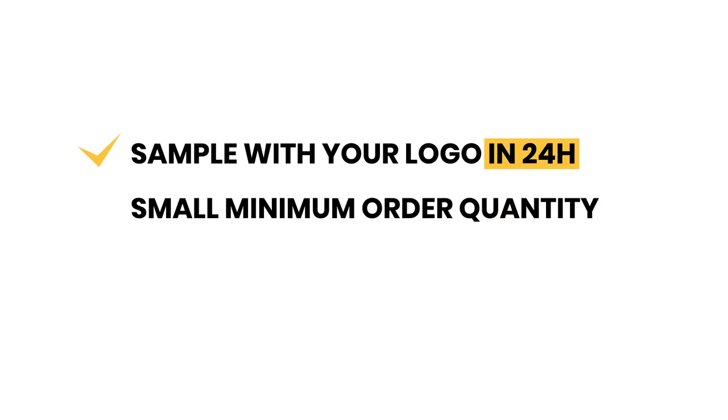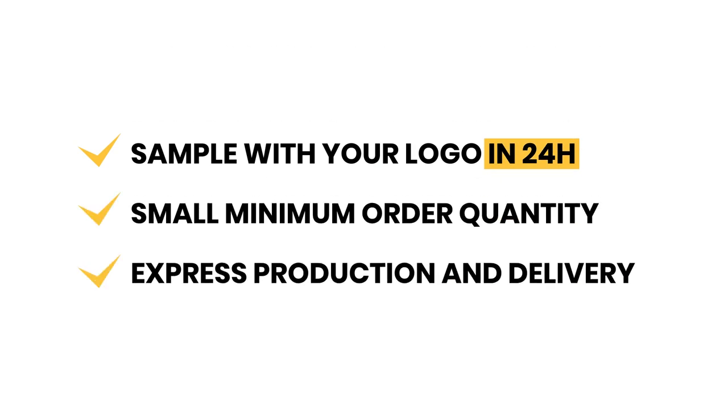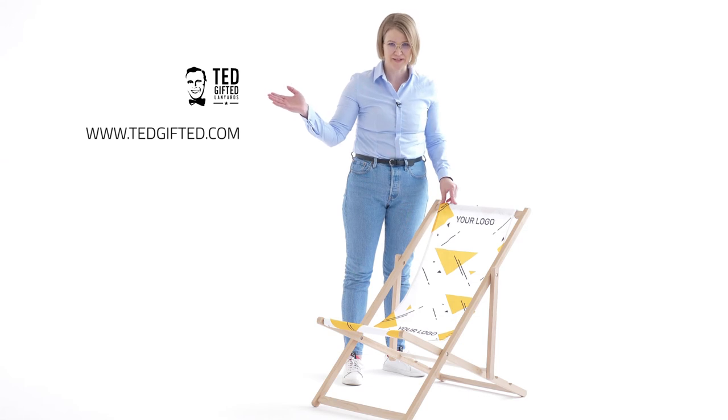You can brand it with full color print, any amount of colors you want. You can order it at our online shop.